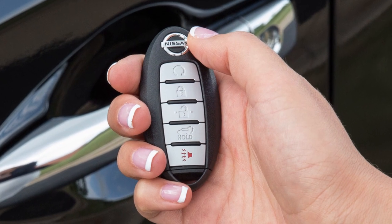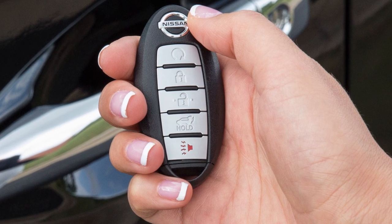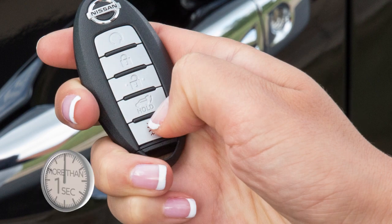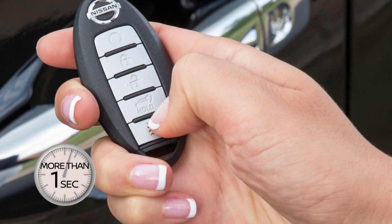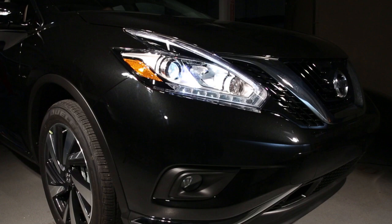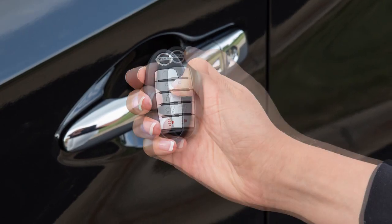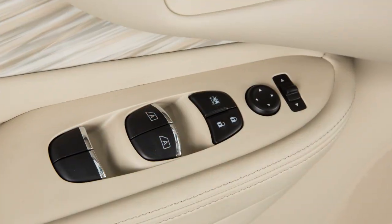Your Intelligent Key is equipped with a panic alarm button. If you are near your vehicle and feel threatened, press and hold for more than one second. The panic alarm will sound and the headlights will stay on for a period of time, or until any button on the key fob is pressed.